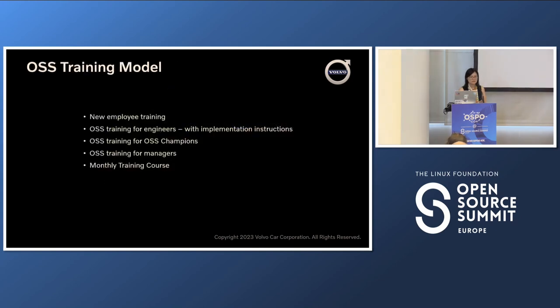The open source training model is quite a challenging area. It's not difficult to create materials, but how to roll them out at a global enterprise level — how you reach all employees — is hard. Just think about the work hours: if one employee takes two hours for a course, how many hours does a company need? We divided this training model to focus on engineers or leaders, managers, open source champions, new employees — just to cover as much as possible. This is more like fostering the open source culture in your company.